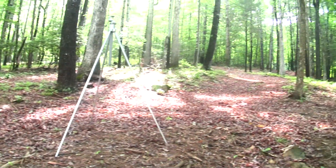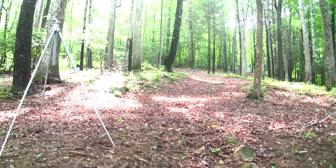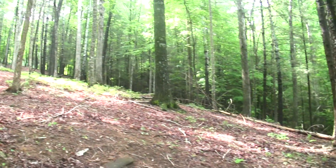Now we're looking back towards the driveway that would be coming into the house. Got a lot of nice hardwood trees on this property, and a lot of these trees will be protected once you build, so you'll have a nice canopy of trees.